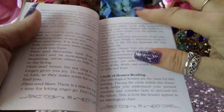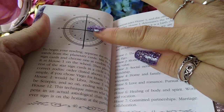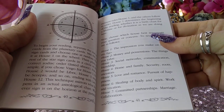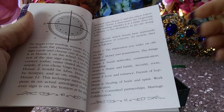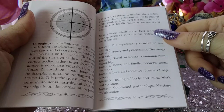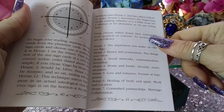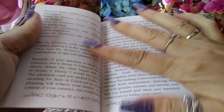You can also do this circle of houses readings — something I did a long time ago just using the Rider-Waite deck. I used to do this a lot face-to-face with friends. It's kind of a heavier reading that might take an hour or more. So that would be something I'd have to do on a FaceTime type thing. But yeah, it's a really interesting way to read.